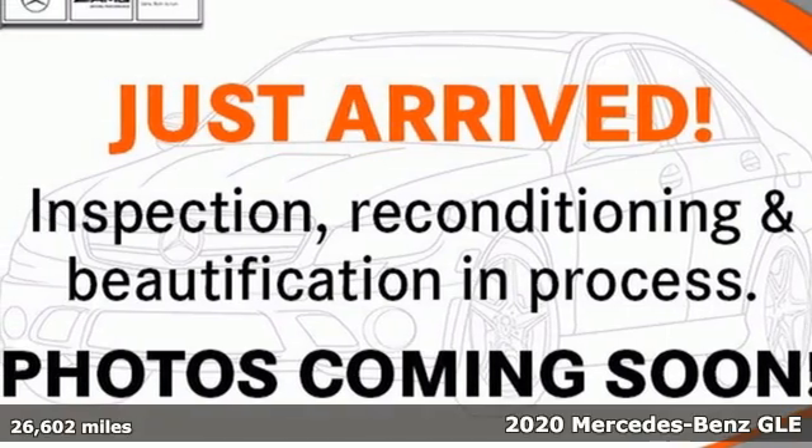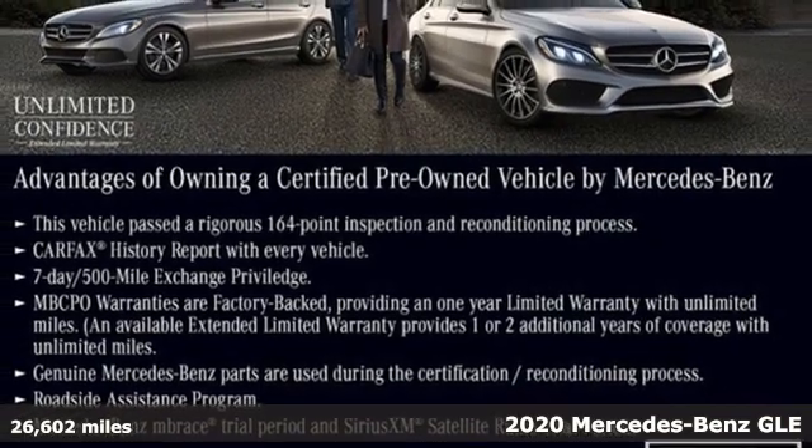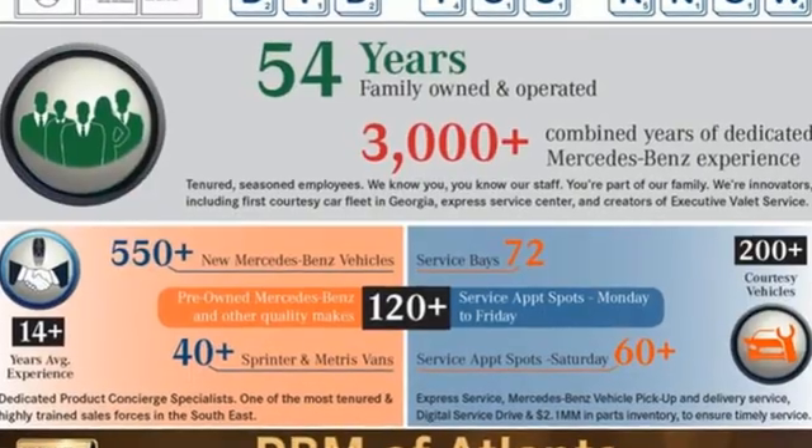Here's a certified 2020 Mercedes-Benz GLE. This GLE is reassuring when the weather turns and rewarding when the road turns. You'll look forward to every drive with features like these.